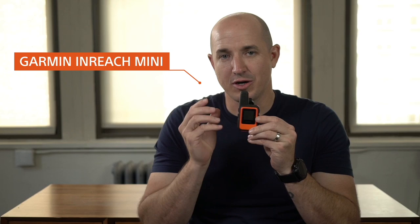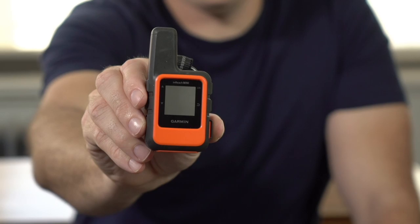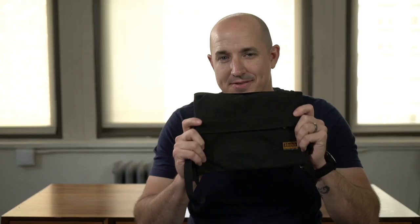Next is a device called the Garmin inReach — a satellite-connected device that works on the Iridium network. It allows me to send emergency SOS information and call for help if something happens, but also just to send messages to loved ones like my wife when I'm working in remote climates. It's important to do your research and know the places you're going, but for those situations where things go sideways, it's always great to have one of these in your pocket.